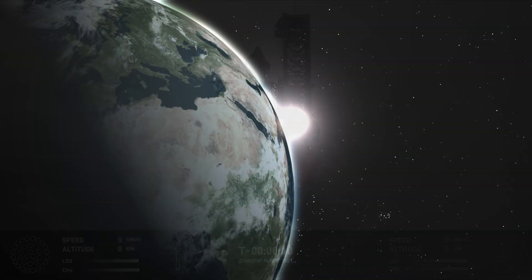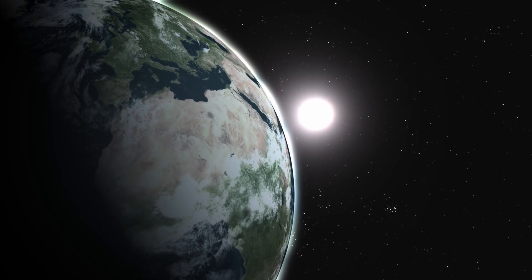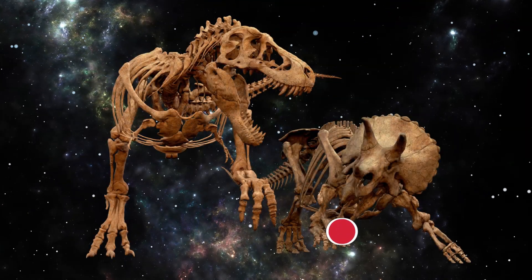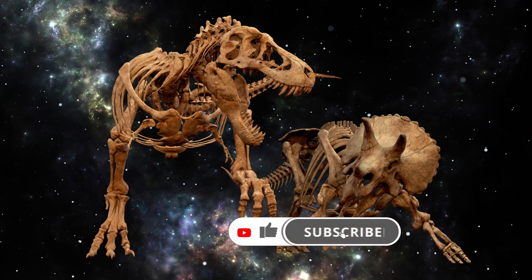Light travels at 186,000 miles per second — hence the phrase, speed of light. And the light we want to see is tens to hundreds of millions of light years from Earth. That's the light from the era of the dinosaurs.